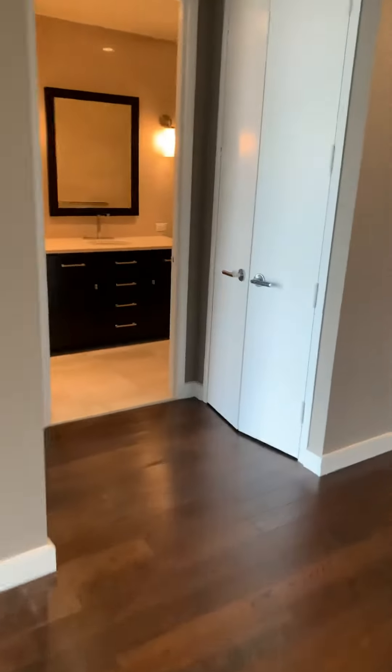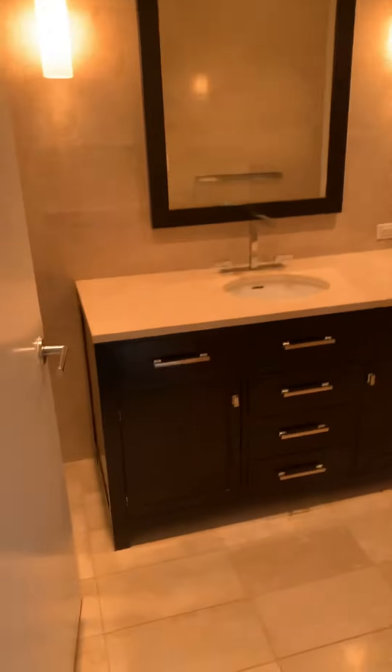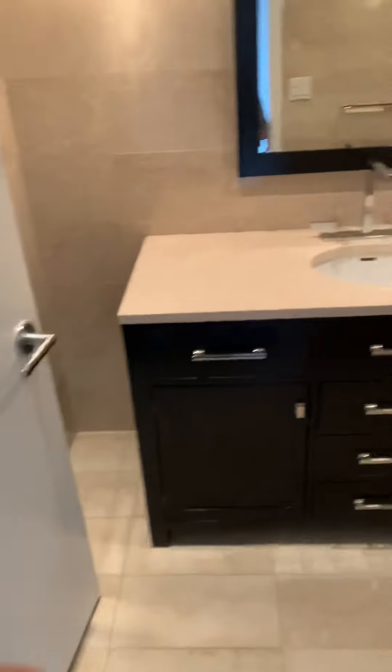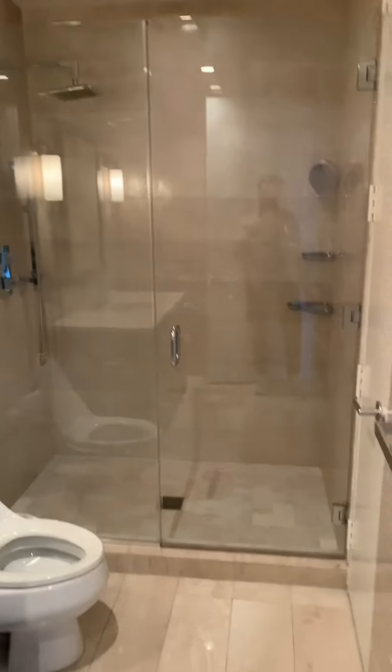You have your washer-dryer in this closet here. You have your full bathroom with a nice vanity and a nice tall shower.